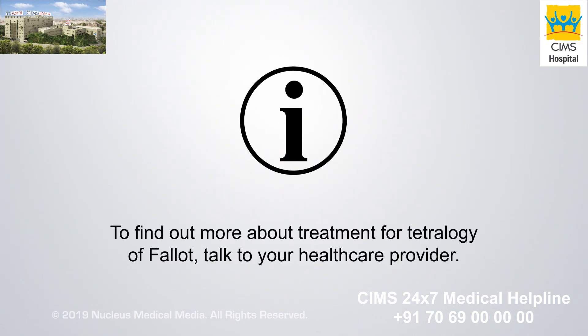To find out more about treatment for Tetralogy of Fallot, talk to your health care provider.